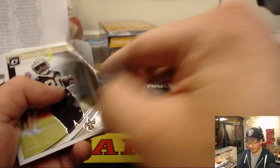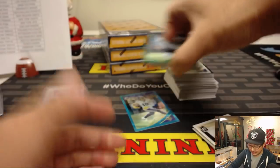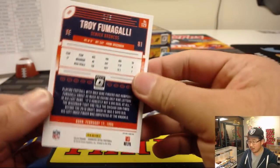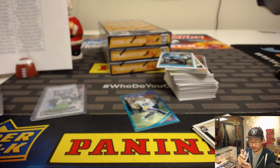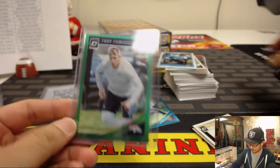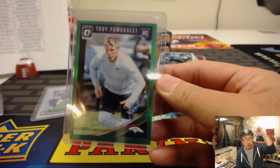There's Adam Thielen, the man of many catches, and a green Troy Fumagalli — Steve Freese with the Broncos, one out of five. Another train whistle. Are we going to get a one-of-one soon? Getting warmer.